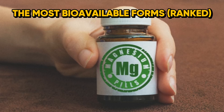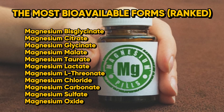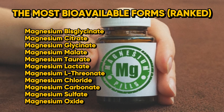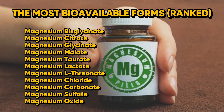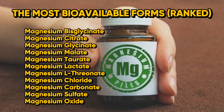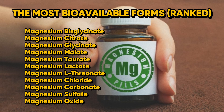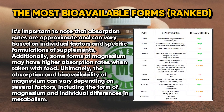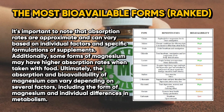Now let's take a look at the most bioavailable forms of magnesium ranked from top to bottom: magnesium bisglycinate, magnesium citrate, magnesium malate, magnesium taurate, magnesium lactate, magnesium L-threonate, magnesium chloride, magnesium carbonate, magnesium sulfate, and finally magnesium oxide. Absorption rates are approximate and can vary based on individual factors and specific supplement formulations.